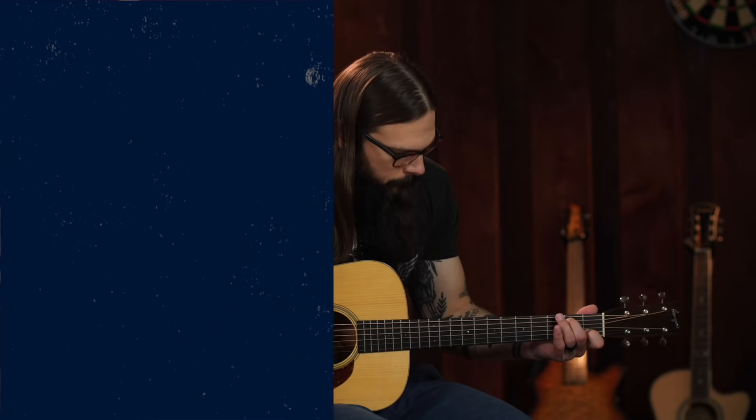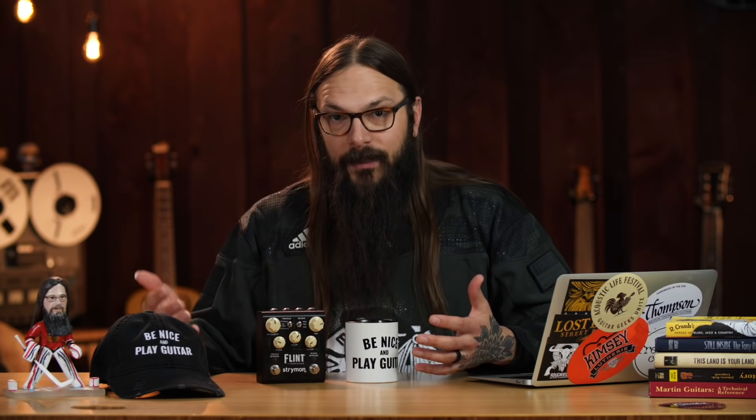Acoustic guitar effect number three — and this one's for the slow songs — is tremolo. Tremolo is essentially a regular volume dip in your guitar's signal; it's almost as if you're talking into a fan. I say it's a slow song must because you can strum a single chord and let it ring out with that tremolo effect, and it has such an incredible impact on the whole vibe of the song. I think this is a rhythm guitar must that every acoustic guitarist should have in their effects arsenal — it can make a huge emotional impact on a song. My favorite tremolo is the Strymon Flint, which is paired with a really juicy reverb. Once you hear this, you're going to be knocking down the door to your local music shop to get yourself a tremolo.